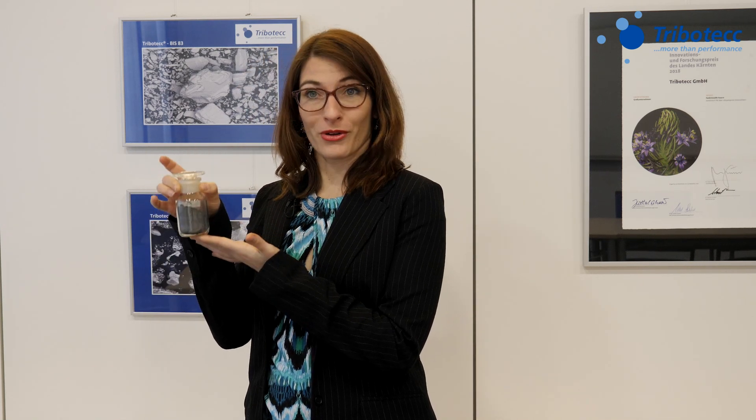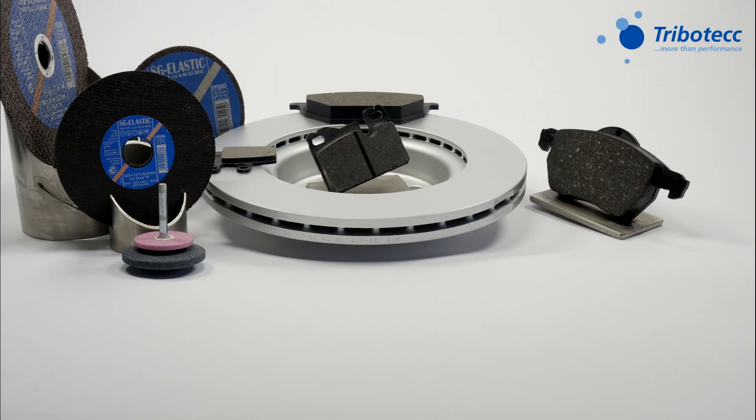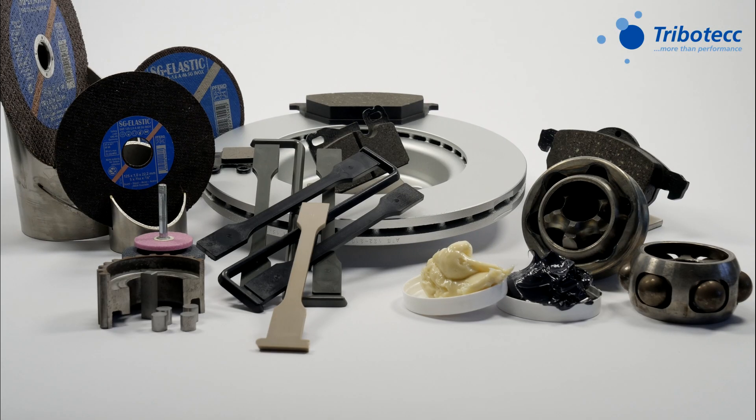Tribotech products are so-called solid lubricants. It might not be what you think — solid lubricants look like powder. They can be used for many applications. But let's go to the lab to see how it works.